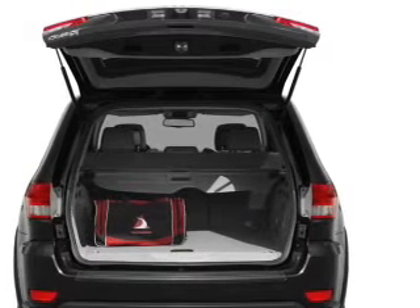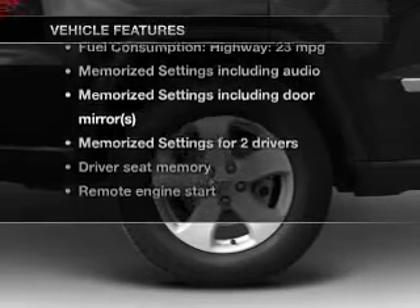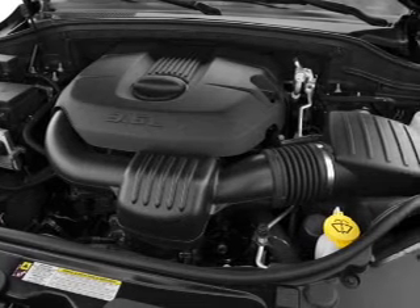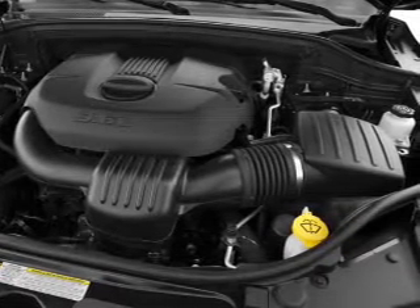Memory settings are one of many features. Plus, enjoy these notable features included in this vehicle: leather seats, power door locks, power windows, cruise control, Bluetooth wireless, a DVD system, and an AM-FM stereo with a CD player.